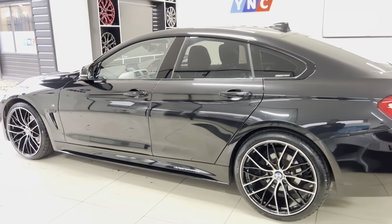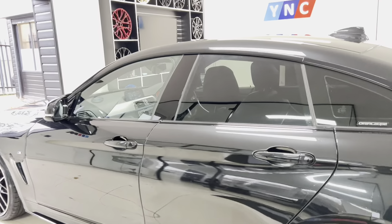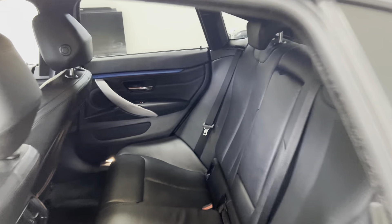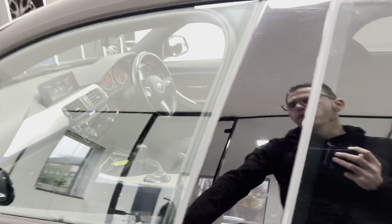The interior features black Dakota leather, three-seat isofix, and a central folding armrest — all very spacious and very comfortable in there.